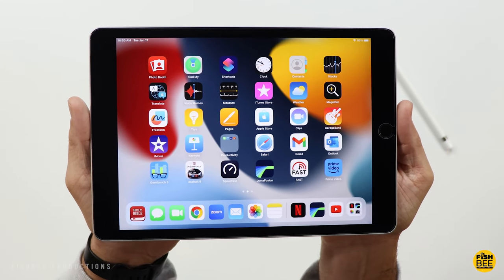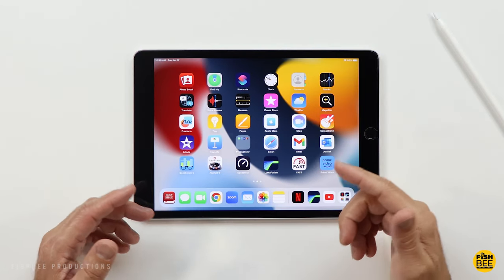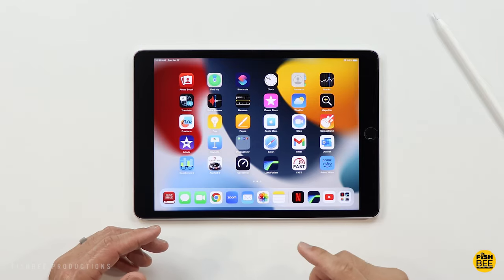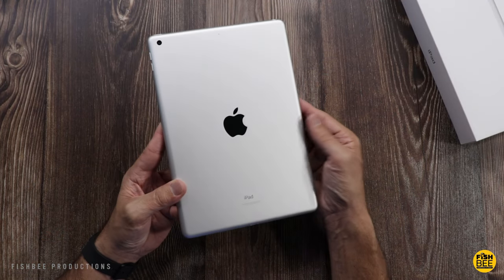When you first look at the iPad 9th generation, you might think that it looks a little dated there on the front compared to all the other iPads, and in some cases it may be overlooked because of that. Although it is a little older now — it was released back in September of 2021 — is it still worth it in 2023?